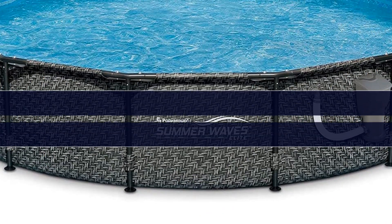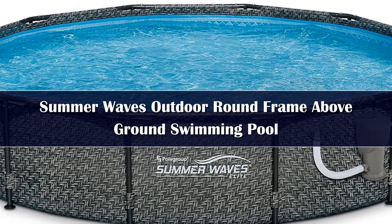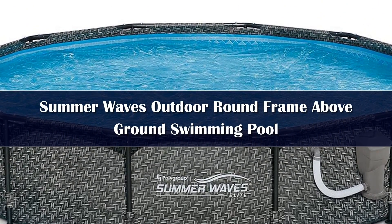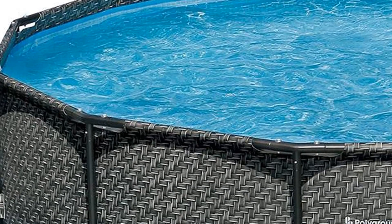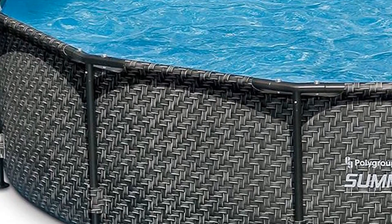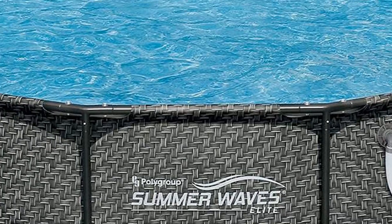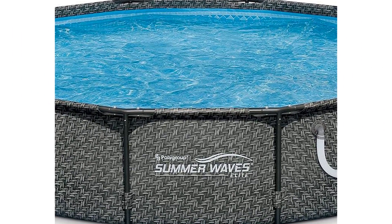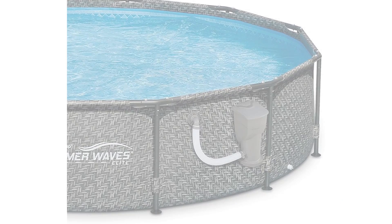Number 5. Most lower-cost above ground pools have a telltale look: a white frame with a blue lining. That means these above ground pools are a highly visible addition to your outdoor space and scream bargain, which probably isn't your go-to look for your front or backyard. Fortunately, you have other options. If you want an affordable above ground pool that can integrate with your yard's design, Summer Waves offers this alternative.